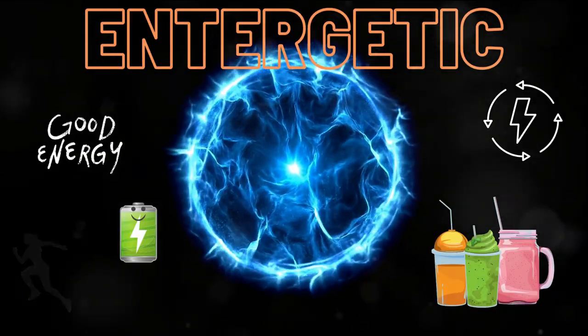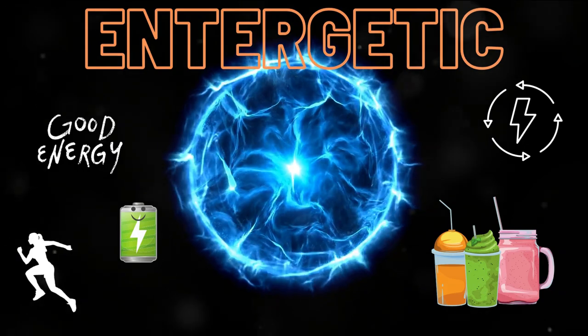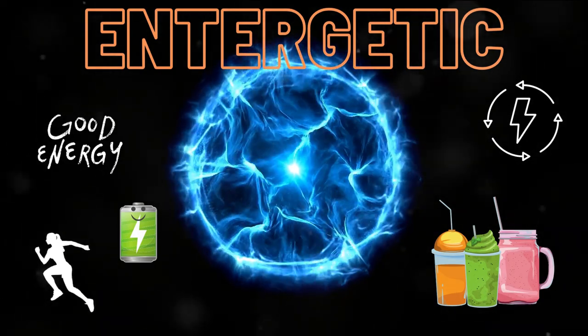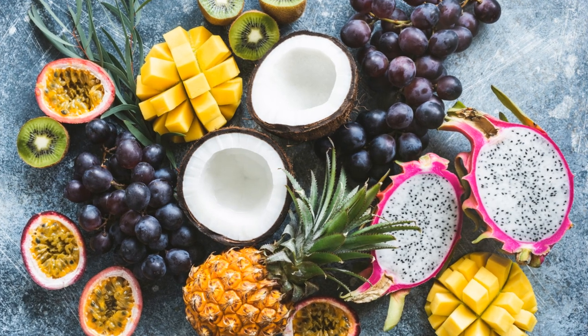They aren't just a beverage choice — they're a flavorful pathway to a healthier, more energetic you. Let's explore the essential fruits that contribute to the vibrant flavors in a tropical smoothie.